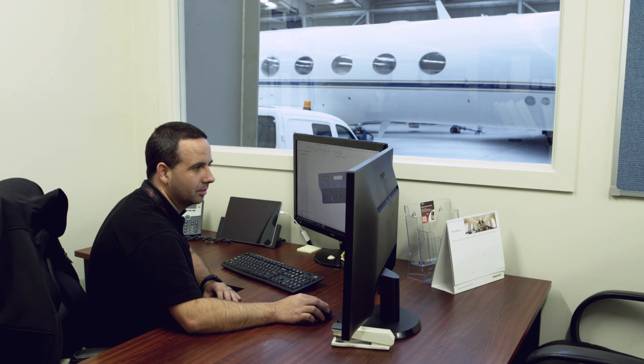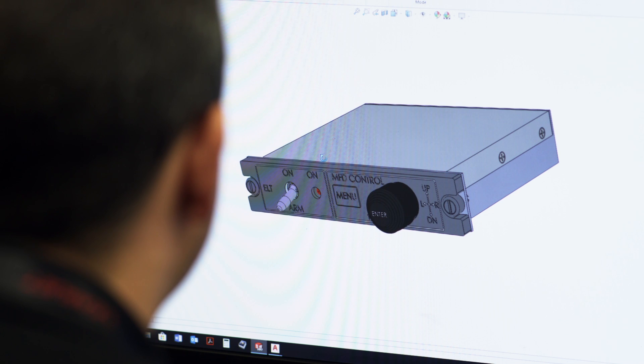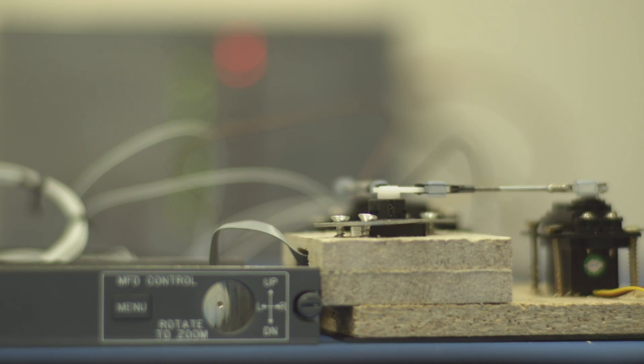It allows the display of Jeppesen charts, enhanced map features and also XM weather, whereas the original Primus 1000 suite didn't allow those functions.